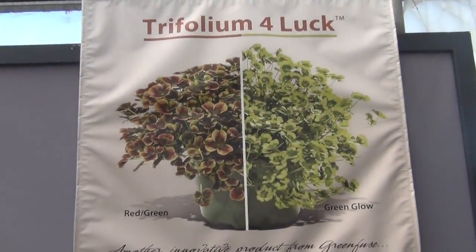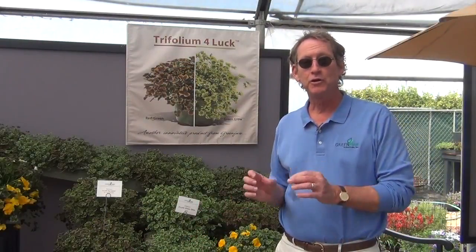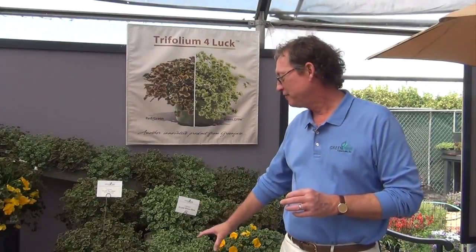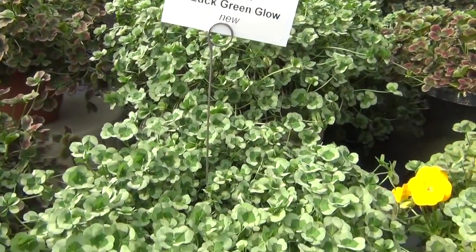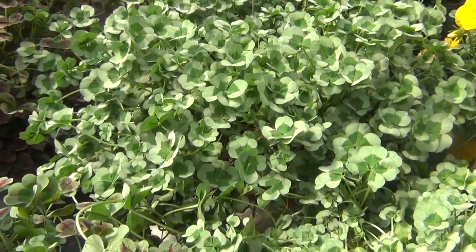If you're really lucky you're going to grow some Four Luck trifolium. Four Luck is a trifolium, but what's unique about it is that you have a very high frequency of four-leaf clovers in here. We think it has great sales opportunities for St. Patrick's Day as well as all through the season as a zone four perennial.